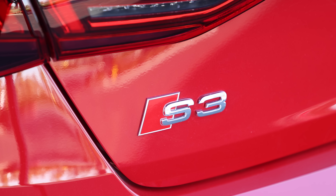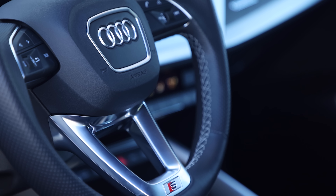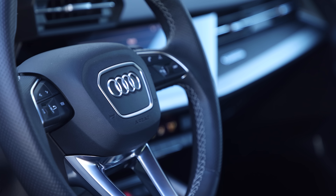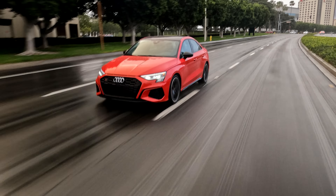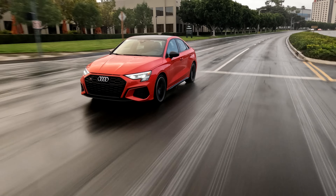Any S-badge Audi is typically going to be a good time — not the most raucous good time, but a good time. It's a good middle ground, and that's pretty much the case here on the S3. The steering feel is great, both in the way it communicates through the road and in how the steering wheel feels in your hands. Audi makes a really nice steering wheel. The seats are nice and supportive, and the ride is pretty good as well.